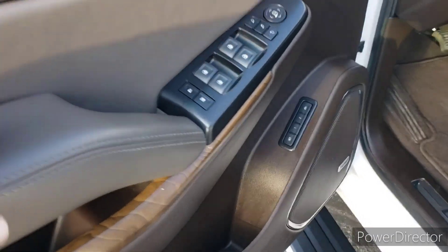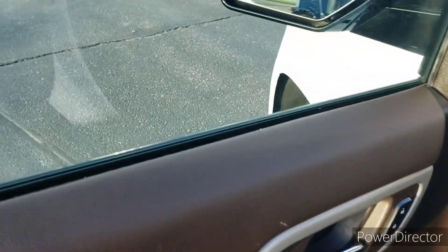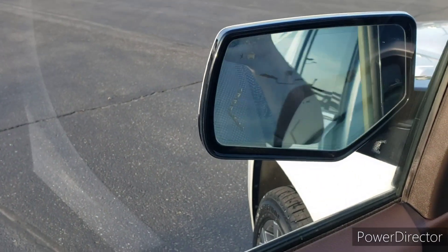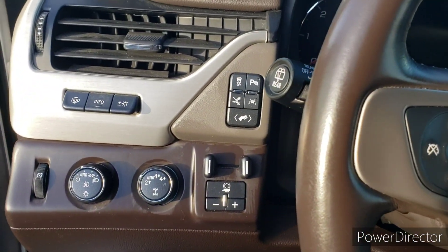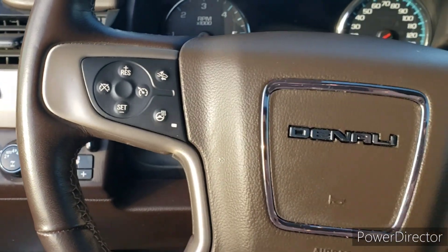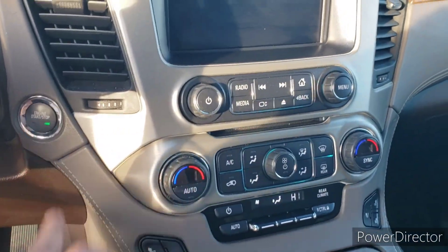In the front here, we've got a lot of safety features: the heads-up display, adaptive cruise, lane keep assist. Got the power retractable mirrors, navigation, heated steering wheel, heated and cooled front seats — too many things to name. The power tilt sliding sunroof. I could go on and on all day about all the features that this thing has.